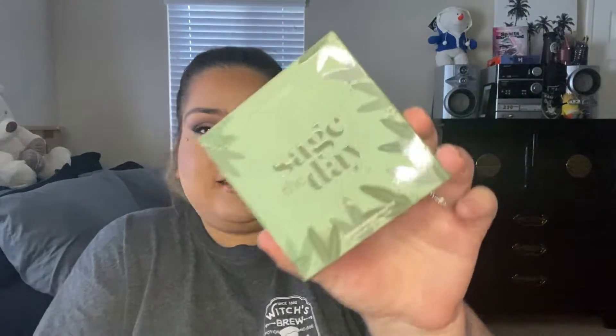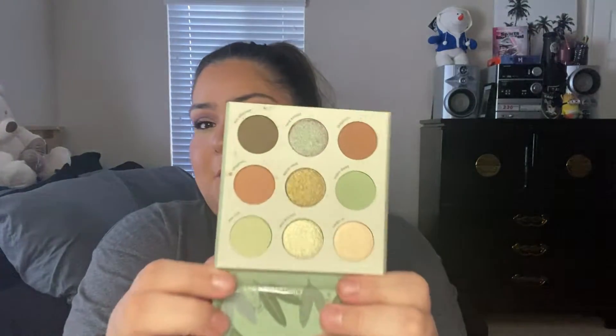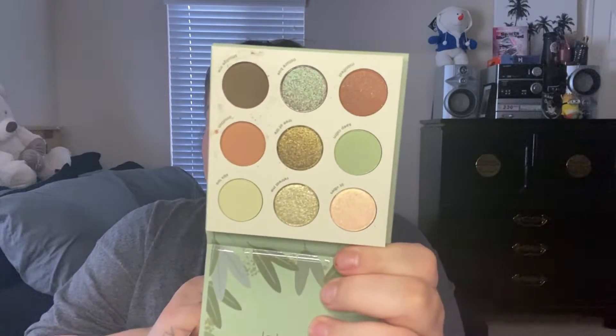The next eyeshadow palette is from Colourpop — this is the Sage the Day palette. I heard nothing about this one. Colourpop comes out with collections every two seconds so I can never keep up, but I saw it in store and loved the colors. It's a green color. Mine looks a little beat up, but this is what it looks like. I also got the Super Shock shadows from this collection — we'll get to those in a bit.